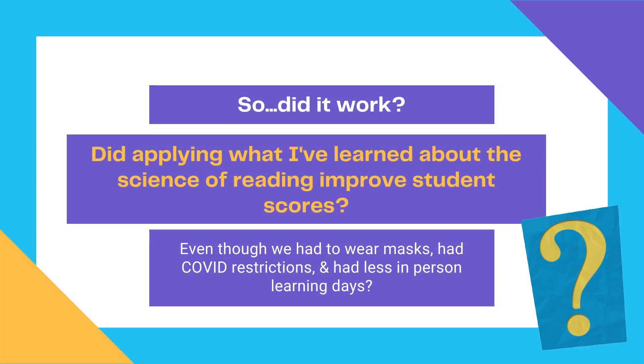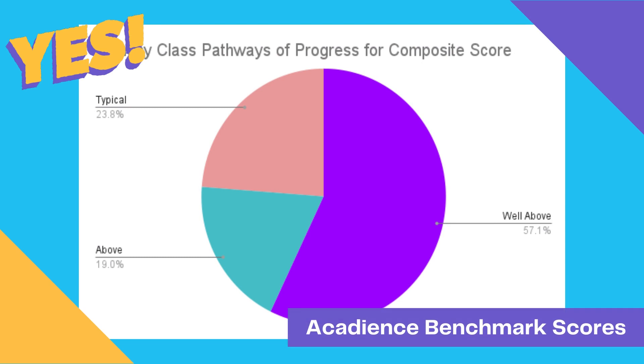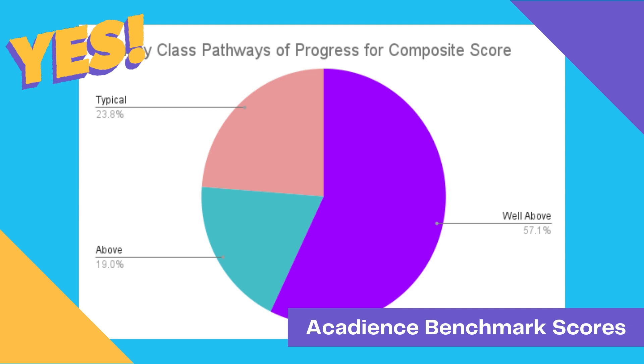So even with all the COVID restrictions and challenges this year, did the science of reading work? How did my students do? The answer is a resounding yes. By the end of the year, 57% of my students scored well above typical progress on their Acadience benchmark measures, 19% were above, and about 23% were at typical progress. I had no students that were below or well below typical progress, even during this pandemic year.